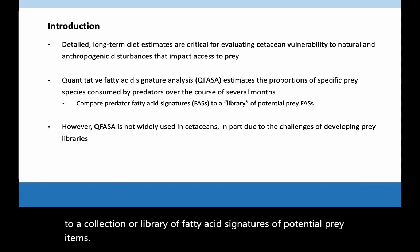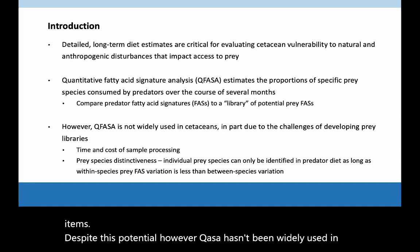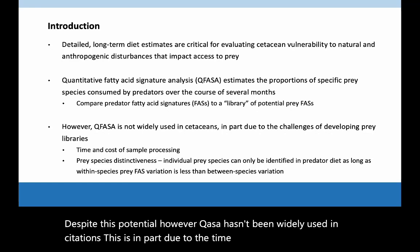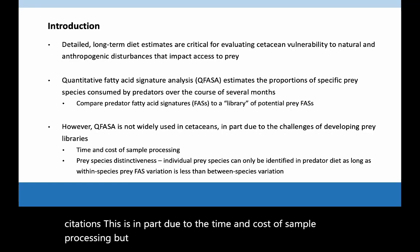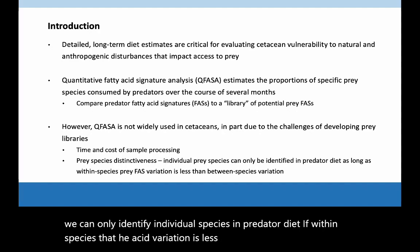Despite this potential, however, CUFASA hasn't been widely used in cetaceans. This is in part due to the time and cost of sample processing, but also uncertainty about prey distinctiveness, since we can only identify individual species in predator diet if within-species fatty acid variation is less than between-species variation.